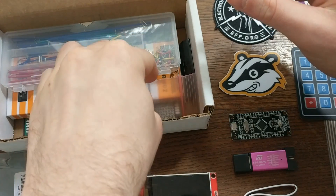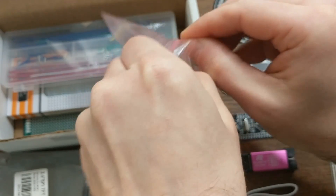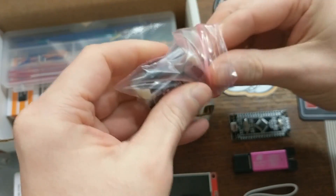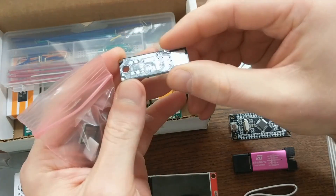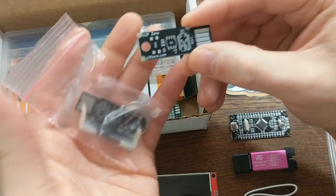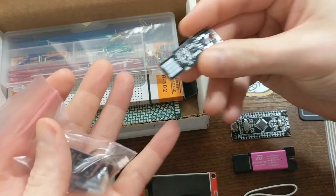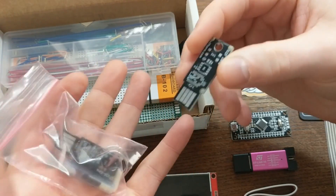Next there's a pair of U2F authentication key kits. This is a surface mount soldering kit, where if you solder it together correctly, you'll end up with your own two-factor authentication key — two of them, actually. These are really cool because they use private key cryptography to make your logins more secure than just using a password.